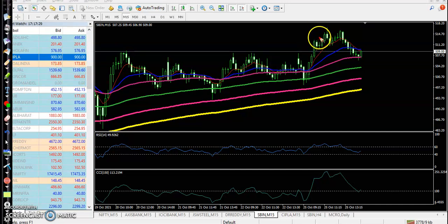SBIN — it hit our stop loss today. We entered after price gave a pullback. Price went up a little more, then dropped again and hit our stop loss.